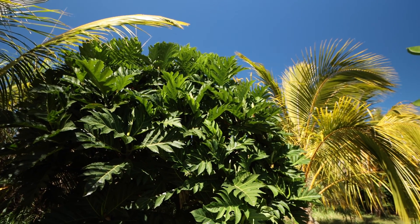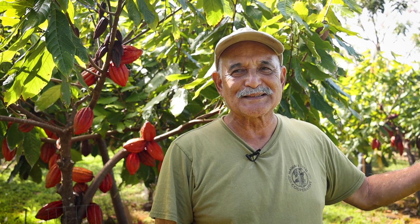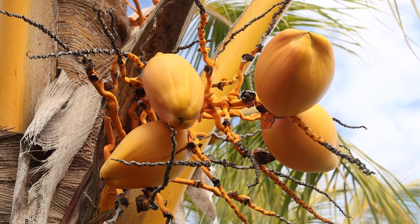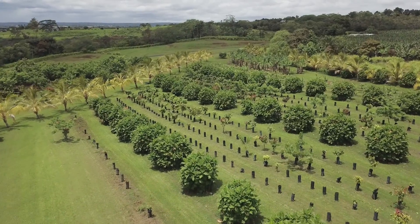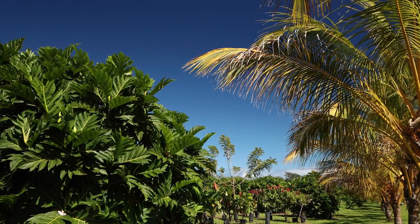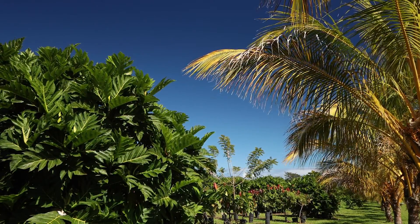I use coconut as a windbreak but also because I have a market for the coconuts — I want to use the coconuts in my chocolate factory. In this latest farm design, I decided to do edible landscaping, so whatever is planted is something that I could use either as a food or as a product. It's serving as a windbreak but also an edible windbreak.